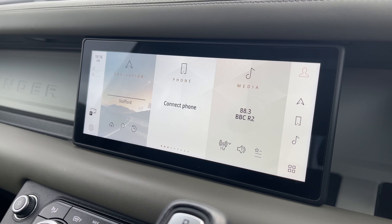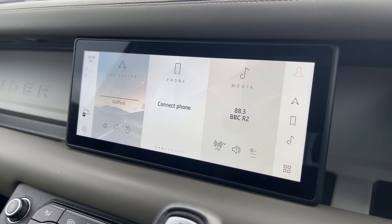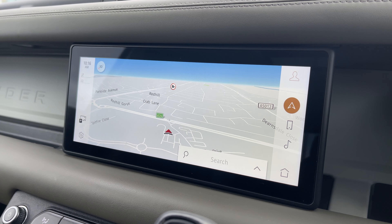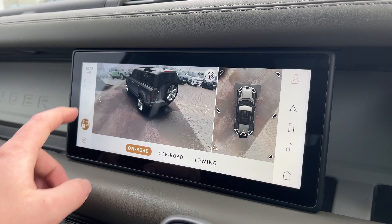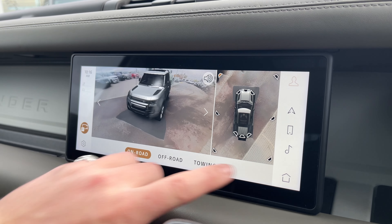Taking a look at our colour touchscreen display, we have all the essentials like a DAB radio system and Bluetooth telephone functionality to take those all-important calls on the go. We also have access to a satellite navigation system so that the driver can easily navigate to their destination. The vehicle is also equipped with a 3D surround camera system, which is a great feature to have when getting your vehicle in and out of those tight parking situations.